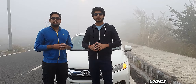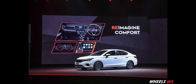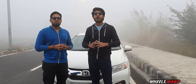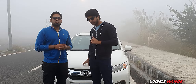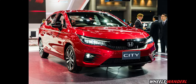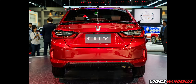The new Honda City's exterior and interior looks have evolved from the present generation. In terms of dimensions, it is 100mm wider, 63mm longer, and 11mm lower than the present generation. The front look features a big fat chrome grille inspired by the Civic, along with projector headlamps and LED DRLs.